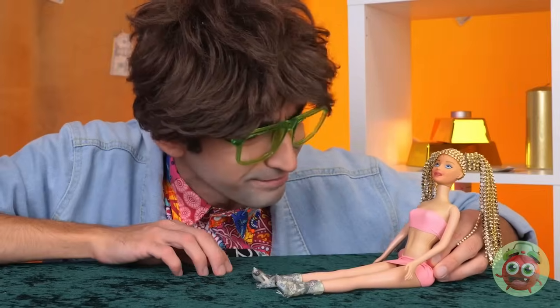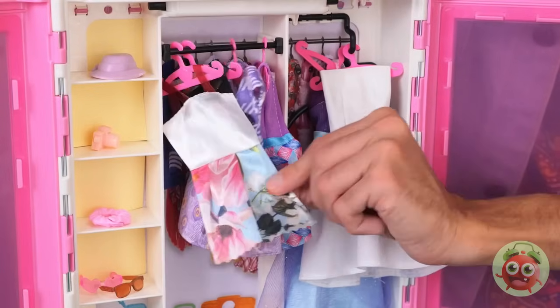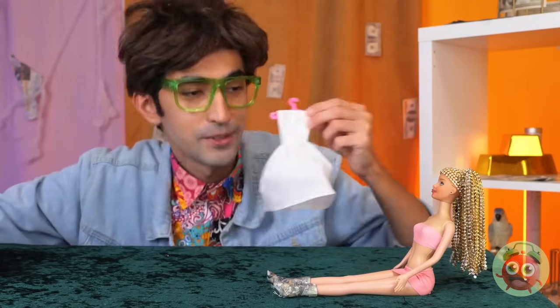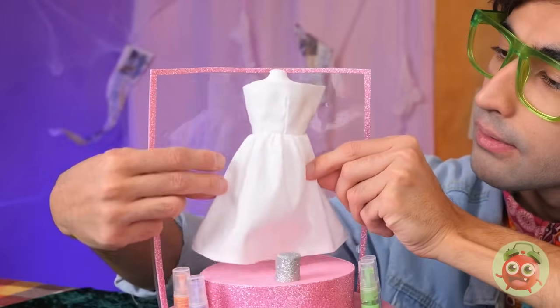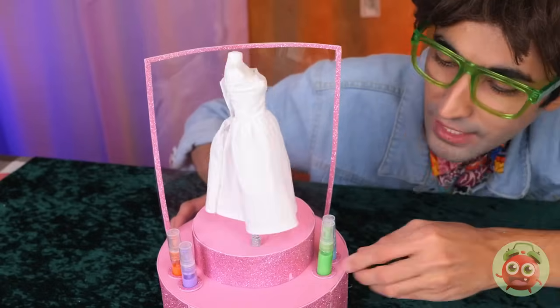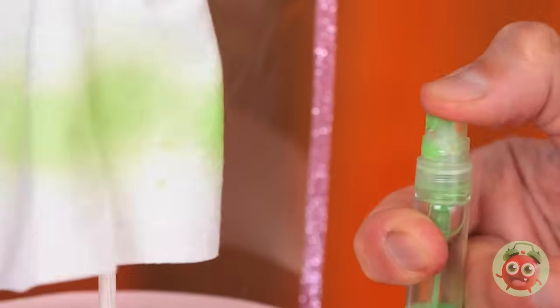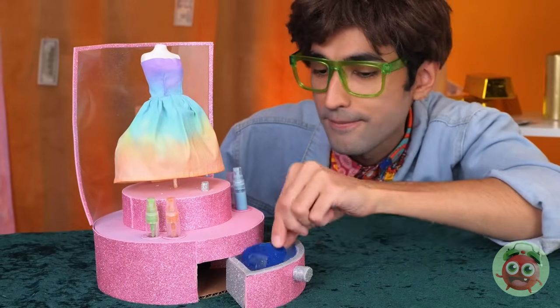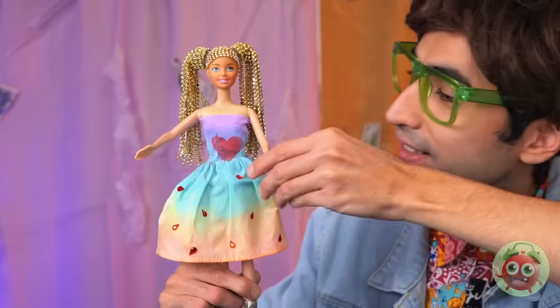She needs a new look — like a whole new wardrobe. Let's start with a new dress. White — good choice. So simple. Besides, it's the perfect canvas. In fact, we can paint it with the whole rainbow. And don't forget, we've got stencils. You can tell it's made with love.